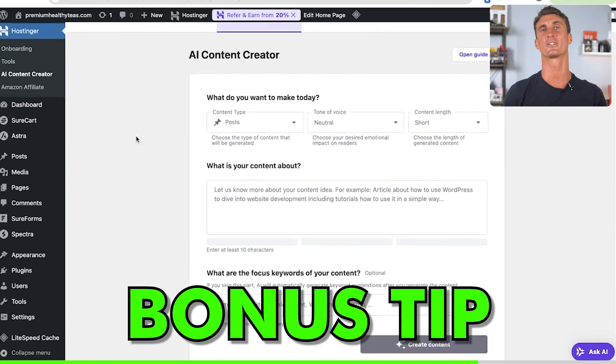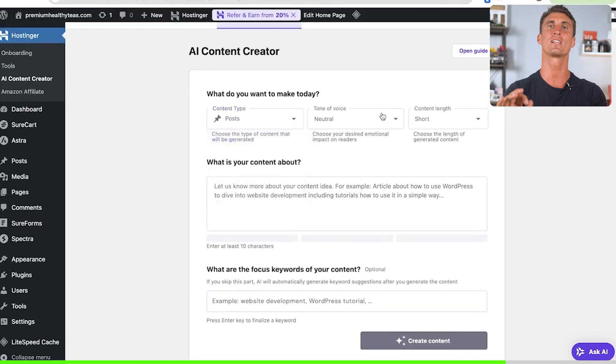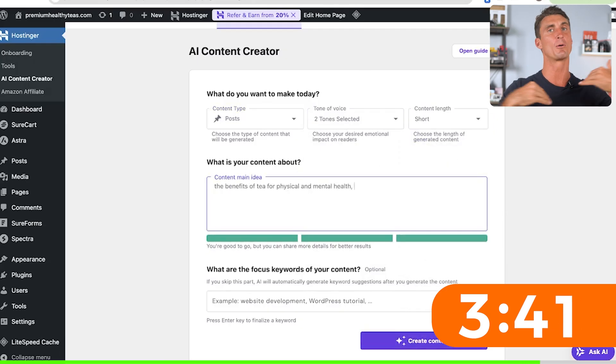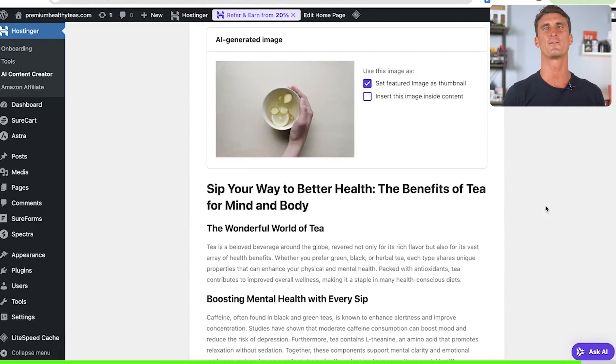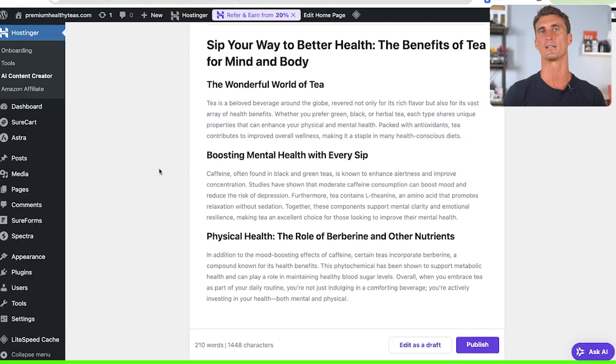Bonus tip: you can use Hostinger's AI to quickly and easily write articles. To create an article, you select the length and the tone, and in seconds you've got brand new content for your site. But remember, authenticity is important, so go through and make it specific to you — update the photos and headings so it's unique. That way you can start building trust with your audience.